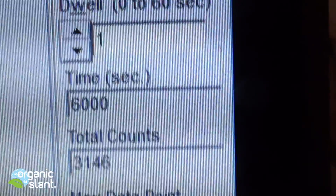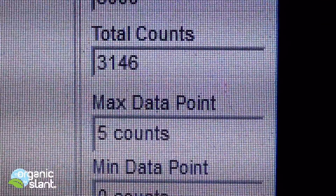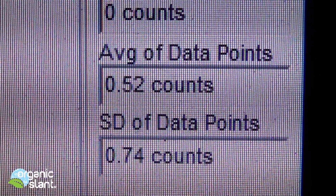August 3rd, 2015, and here's the background reading for the Filet-O-Fish Ash. 100 minutes, 6000 seconds, 3146 counts, 5 max data point, average data point is 0.52.